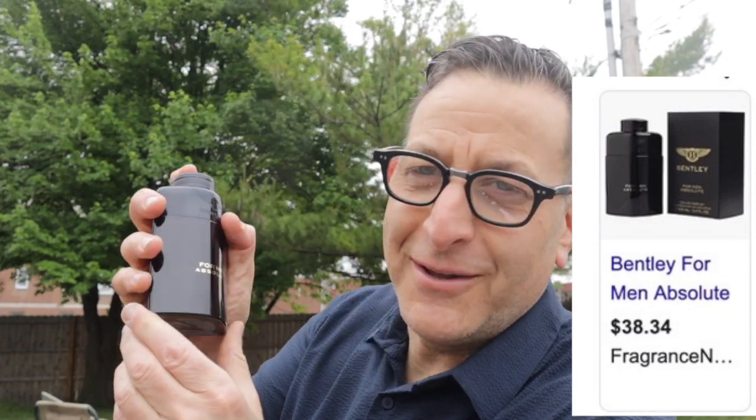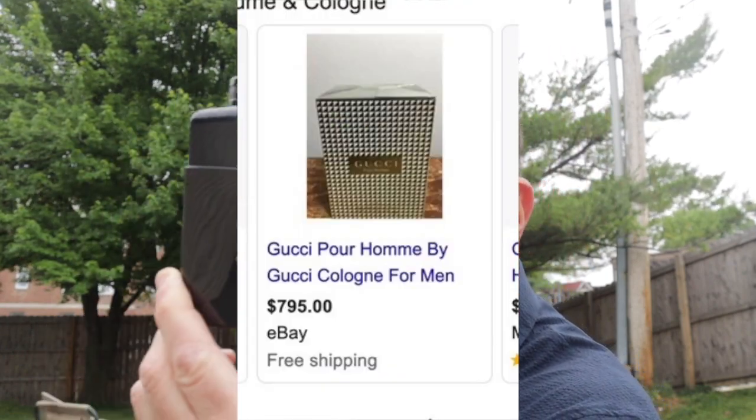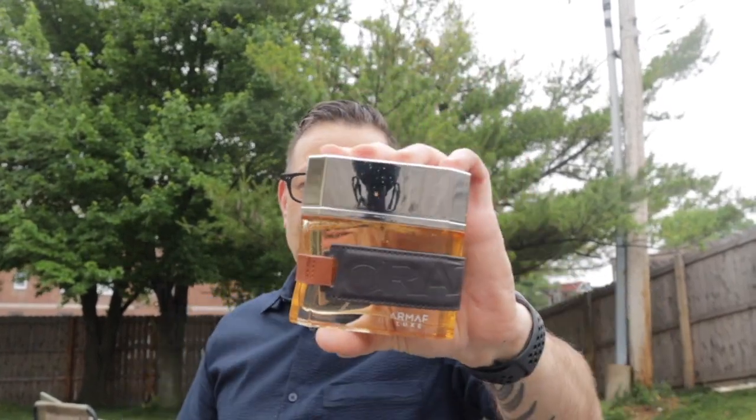The next fragrance is really cool — it's an oud fragrance, not oud-based but it has oud in it. It's called Bentley Absolute for Men, which has oud notes alongside wood notes and other notes. The perfumer for this fragrance previously made a fragrance called Gucci Pour Homme, which is now $400–500 and discontinued. This one smells almost just like it — blogs and magazines note how similar they are. It's almost as if the perfumer bottled that same formula for Bentley.